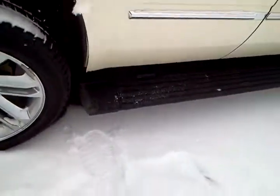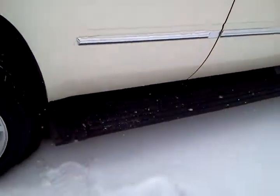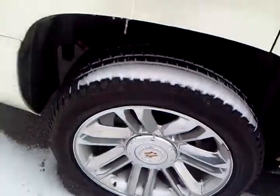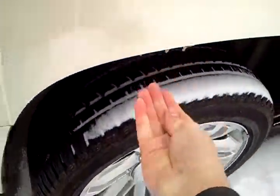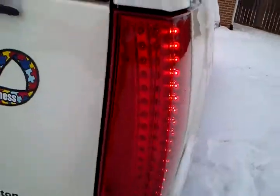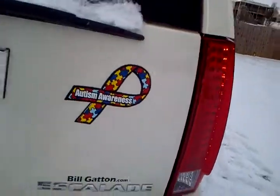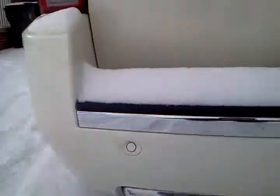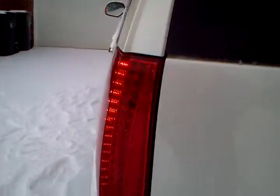Alright, watch those running boards go up. Icicle action — it's really windy out here. LED tail lamps. There's the exhaust, two of them. Rear parking assist. It is the Platinum Edition.